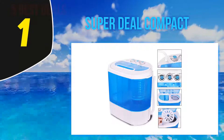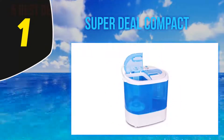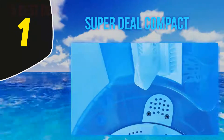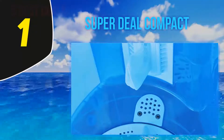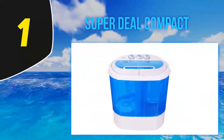And number 1: the Super Deal Compact. New parents, medical workers, and RV dwellers all say this washing machine is as effective as it is reasonably priced. One reviewer says it washed and spun dry clothes just like a full-sized machine but at a fraction of the price — it took six minutes to wash and three minutes to spin dry, and the draining process is very fast.